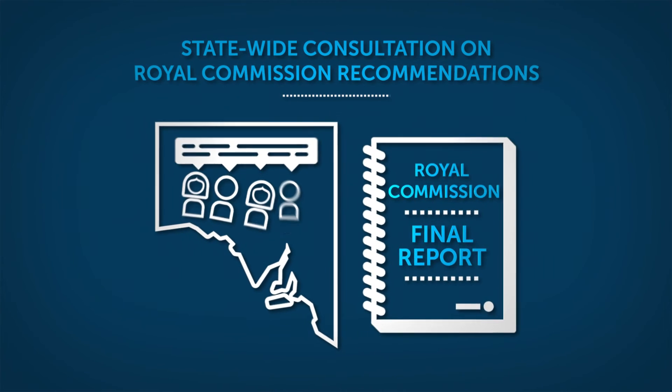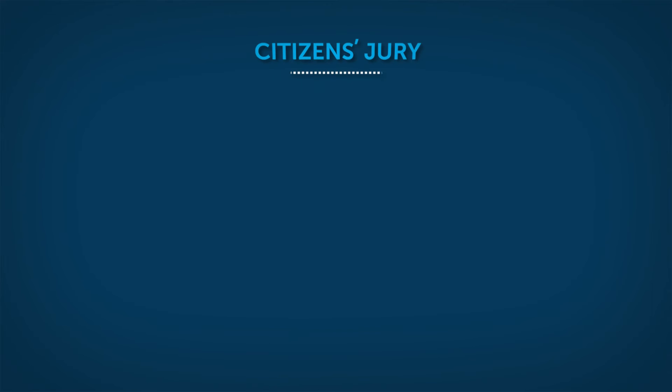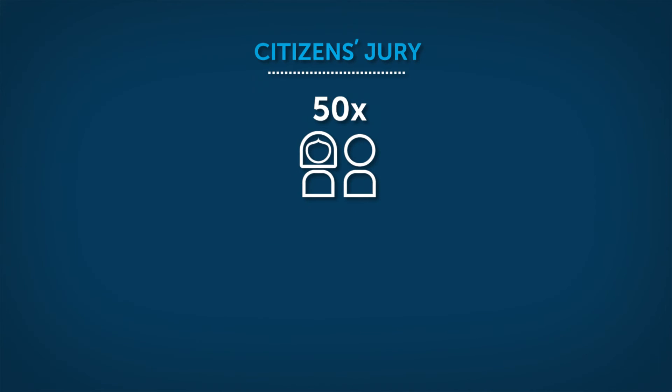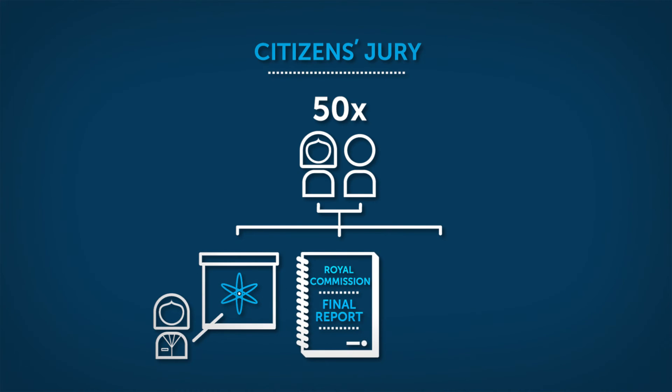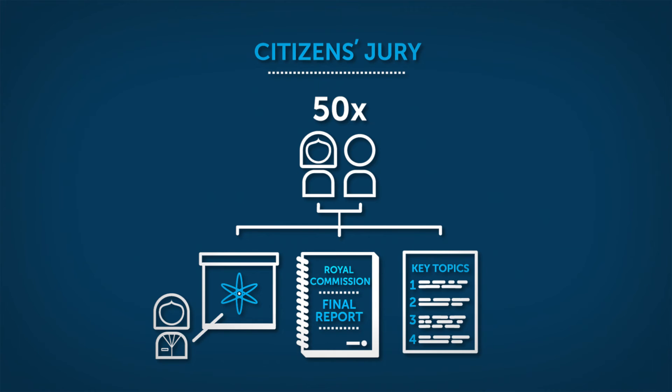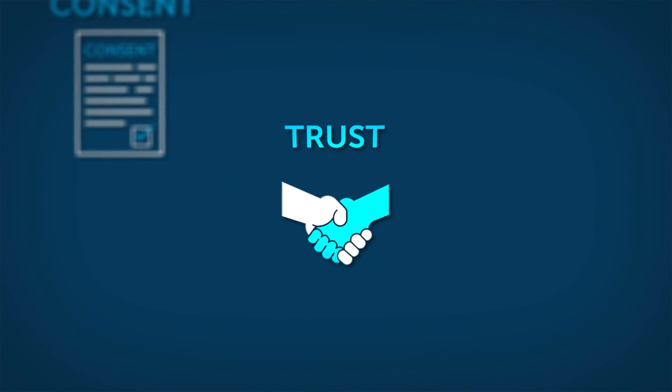A statewide consultation is now underway to discuss the Royal Commission's recommendations with the South Australian community. Rather than the Government deciding what should be discussed, a citizen's jury of 50 randomly selected South Australians spent four days hearing from experts and examining the Royal Commission report. They identified four key themes they believe the community should discuss: safety, community consent, trust and economics.